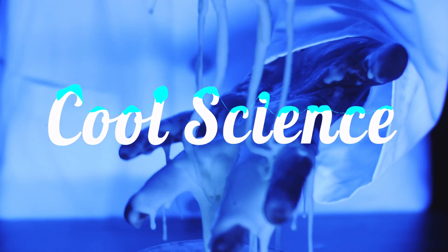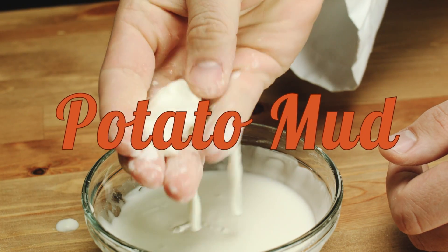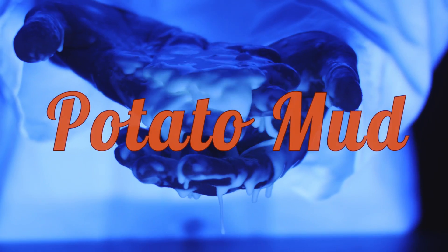Welcome back for some more fun cool science experiments. First we have this magic potato mud that acts like a solid and a liquid.